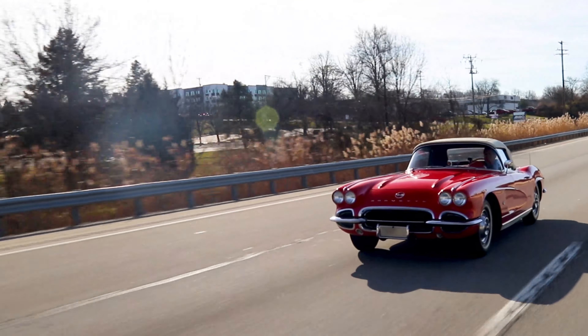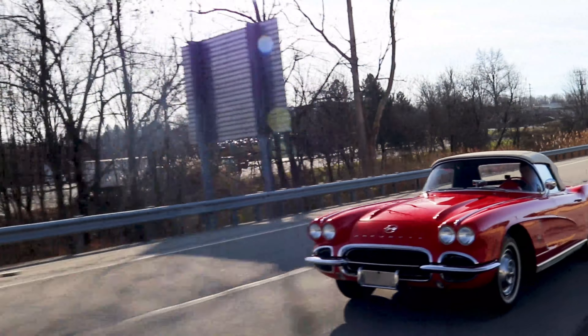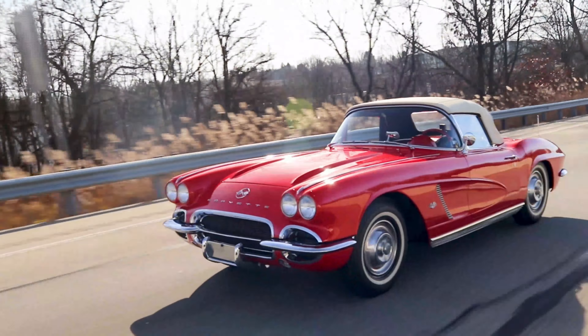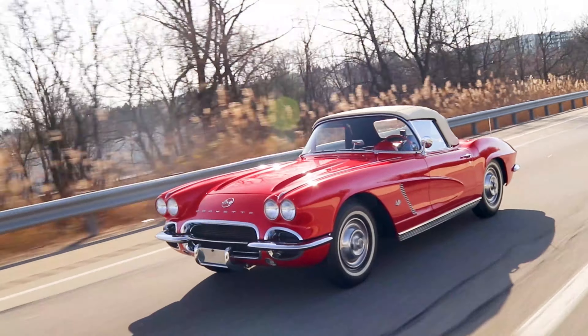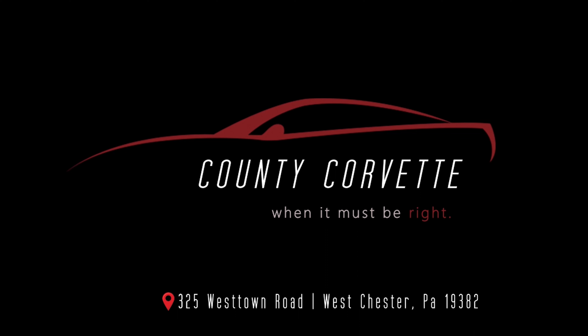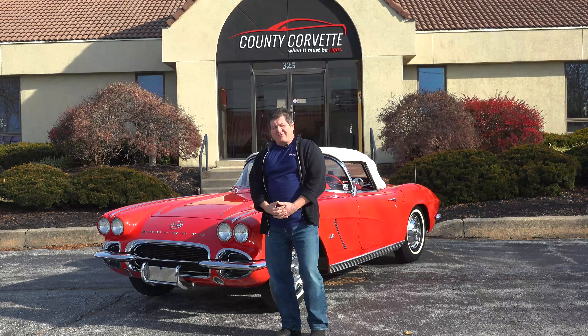6,500. This thing runs as it should. It's always an experience driving, running up the red line on bias ply tires.